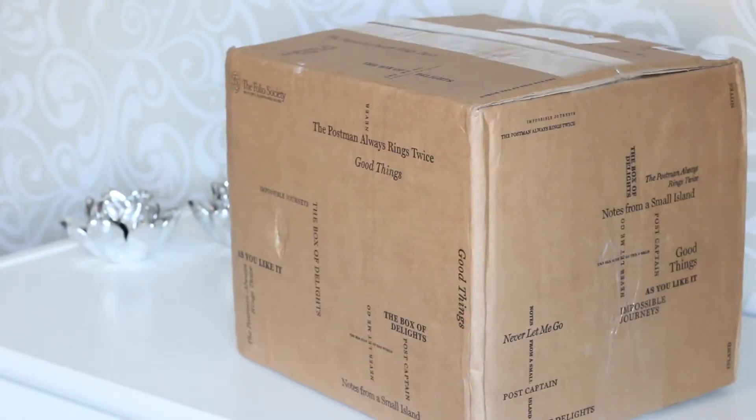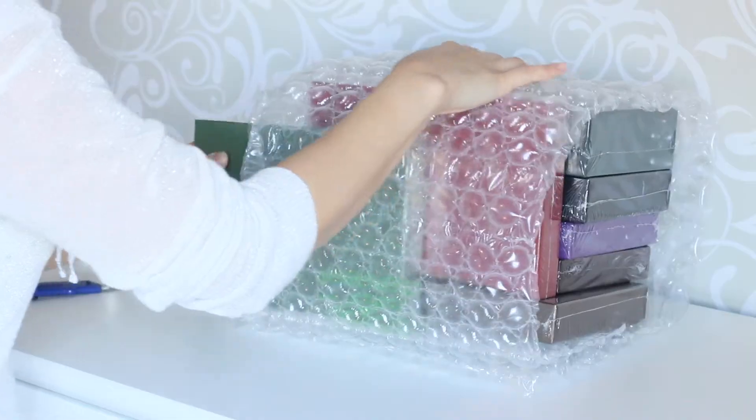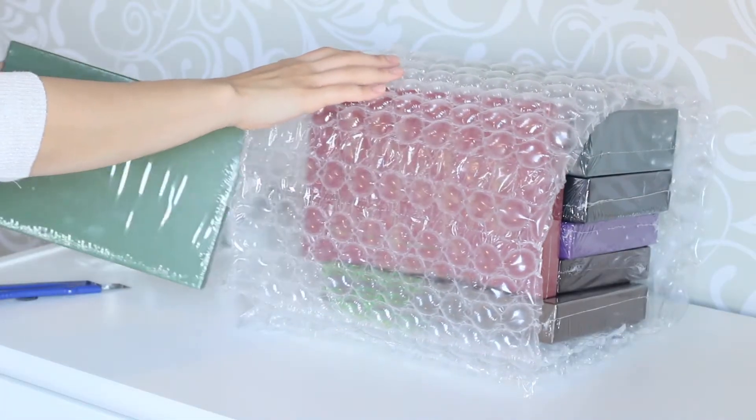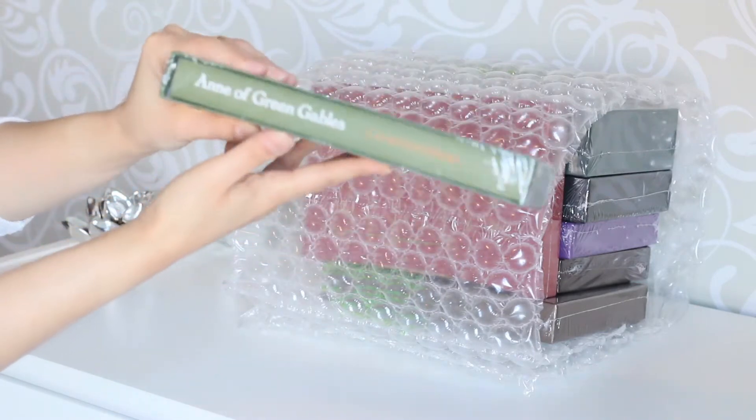Hi everyone, welcome to Book Cravings! The rest of my order finally arrived, so this is Part 2 of my Foil Society June unboxing. If you haven't watched Part 1, I'll put the link at the top of this video. The first book I'll show you is Anne of Green Gables.